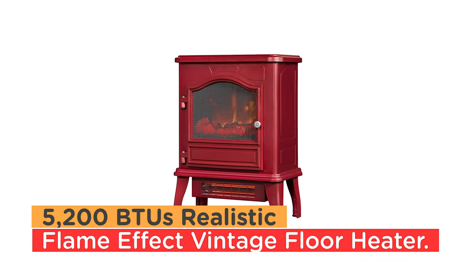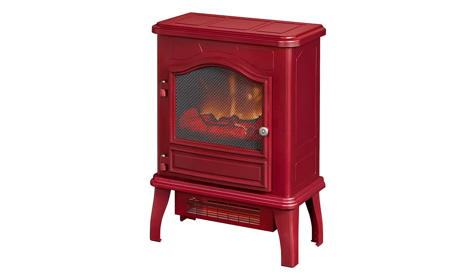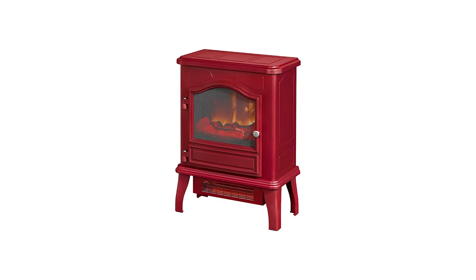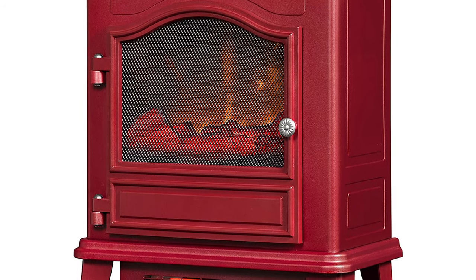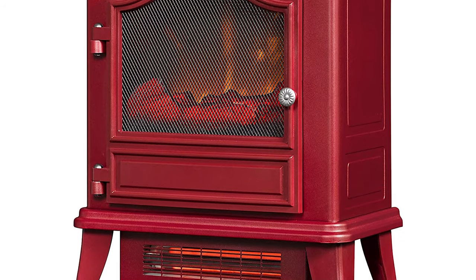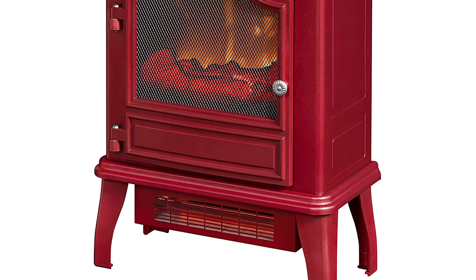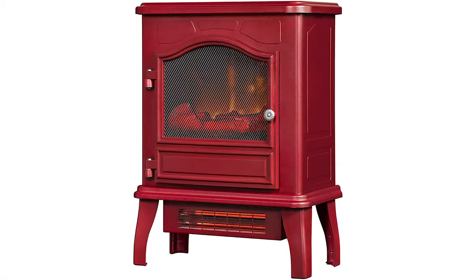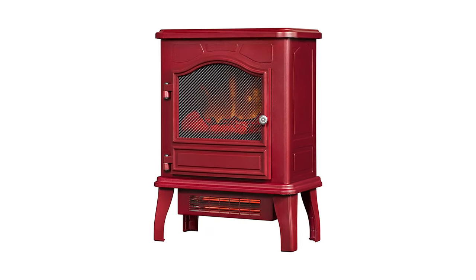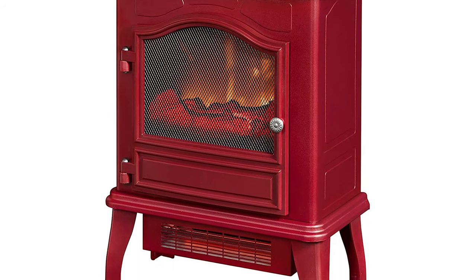Number 4. 5200 BTU Realistic Flame Effect Vintage Floor Heater. The black metal body in picture window style with an operational door and arched frame detailing will add a vintage touch to any room. Supplemental zone heating for up to 1000 square feet. The infrared heat helps to maintain the natural humidity within the air, resulting in moist, comfortable heat without drying out the room's air. An adjustable thermostat allows you to decide the exact temperature of the room. The realistic flame effect with a glowing log and ember bed can be operated with or without heat, providing the ambience of a gentle rolling fire all year long.